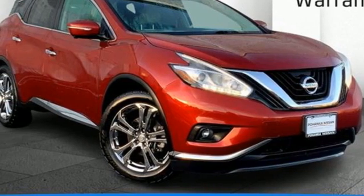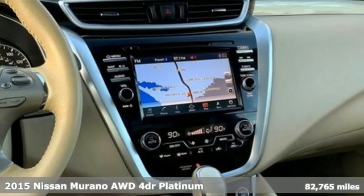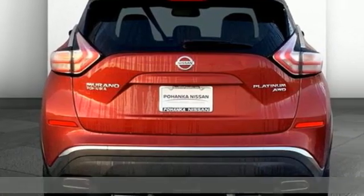It's a 2015 Nissan Murano. Elevate your drive to a new kind of social space. It comes nicely equipped with features you'll love.